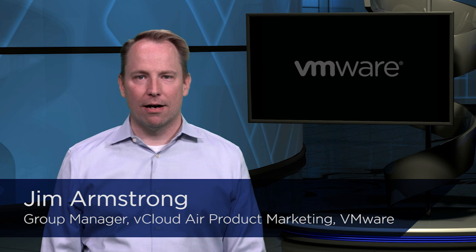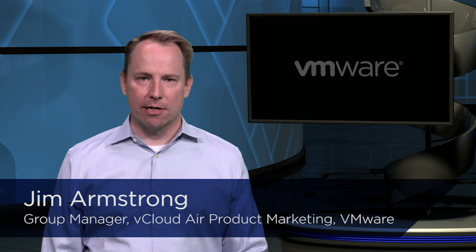Hi, my name is Jim Armstrong and in this VTech Talk, I want to share a bit about how our customers are using vCloud Air to replace their on-premises data centers. Replacing on-premises infrastructure due to a merger, an acquisition, a spinoff, or even a hardware end of life can be a daunting task.